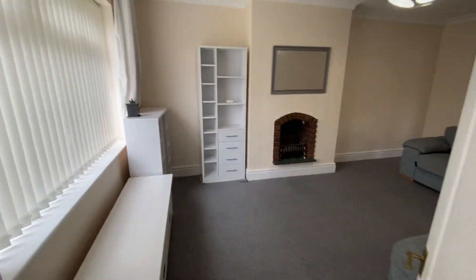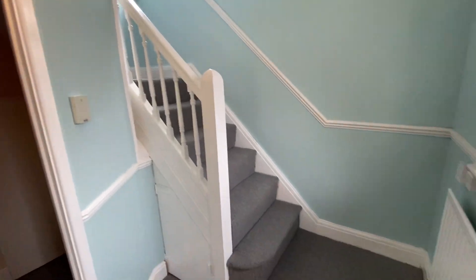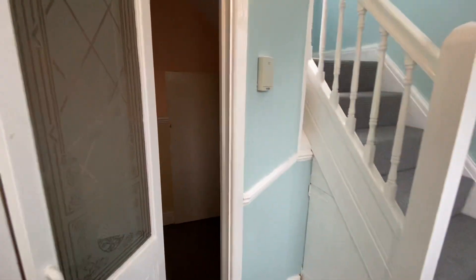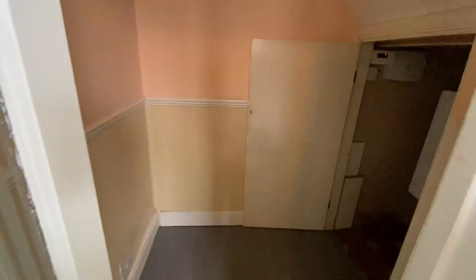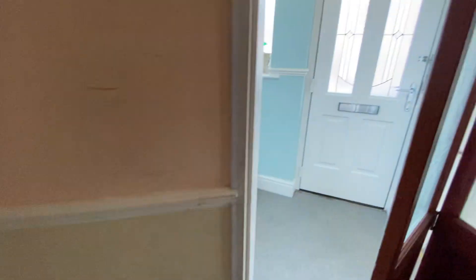So we start off here in the entrance hallway. It's a really nice bright and welcoming hallway. There's a bit of a storage cupboard just here — you can hang your coats. There is a light as well that you can pop on here, and that's where the boiler is housed, just through there.